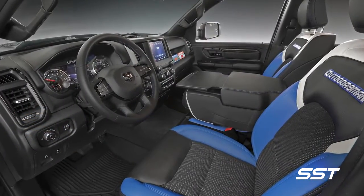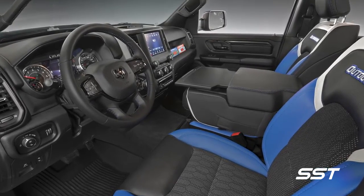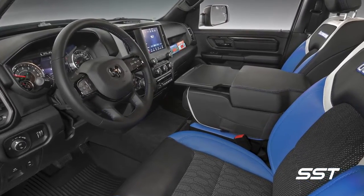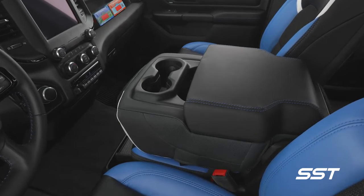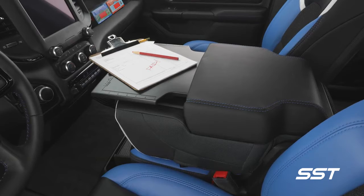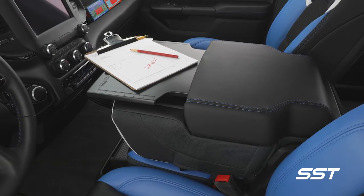On the inside of the Outdoorsman, we have unique cat skin covered seats. One of the cool parts is a deployable work surface on the center console that slides in and out, and also has a scale along the top and sides as well as a pencil holder.